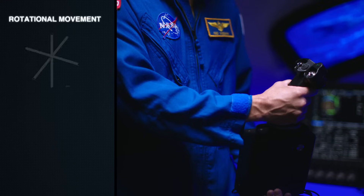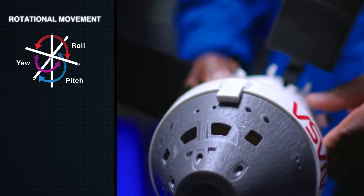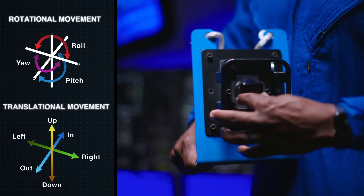In an aircraft you would have a stick and a throttle, but these are the things you put your hands on to control the spacecraft. We will pitch, roll, and yaw — those are the three axes in each direction. And then we will also go up, down, left, right, in and out. We will assess how precisely we can control the spacecraft.